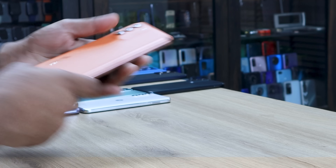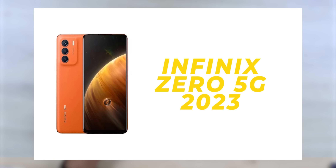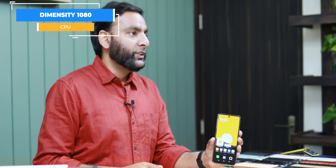Infinix's latest phone launched in the zero series — this is the Infinix 0 5G Ultra 2023. This is also one of the fastest phones at this price. It comes with the Dimensity T1080, which you get at a slightly higher price.